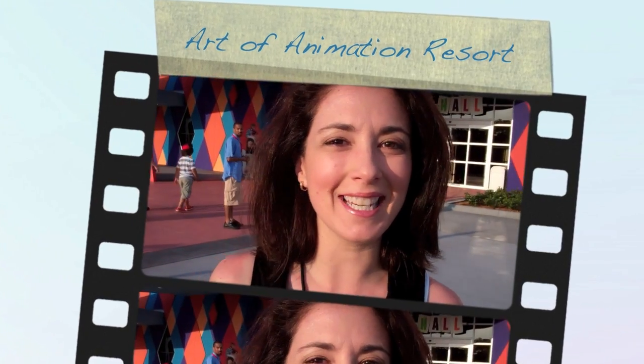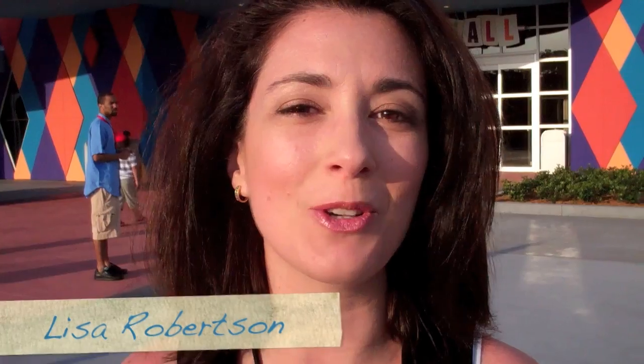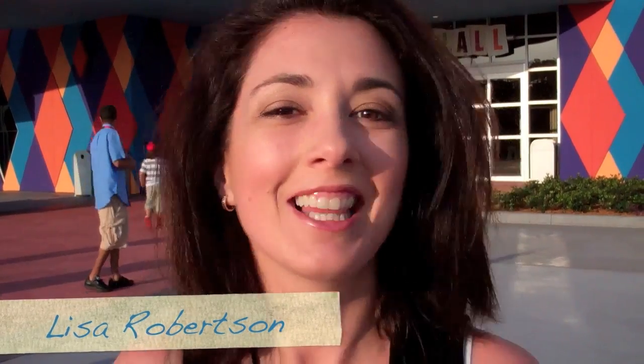Hey, it's Lisa Robertson from Babes in Disneyland. I'm coming to you with a sneak peek of the new Art of Animation Resort at Walt Disney World. Let's go check it out.